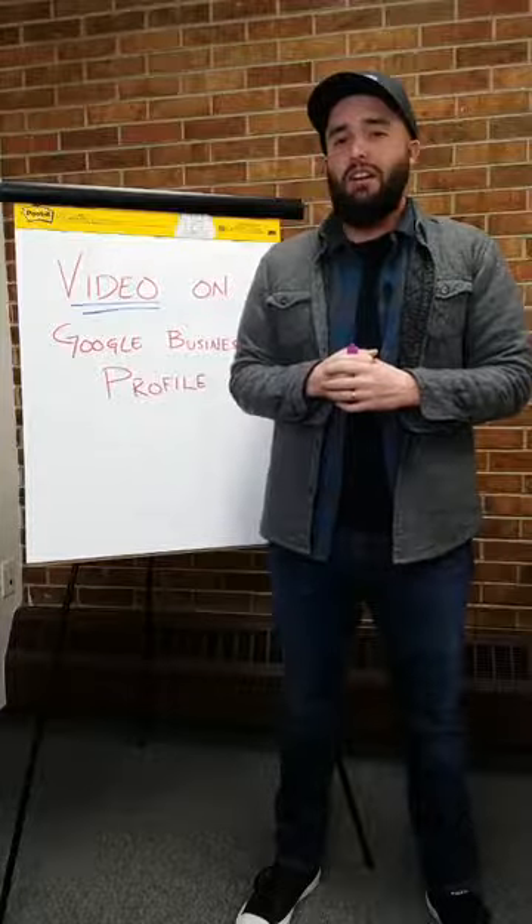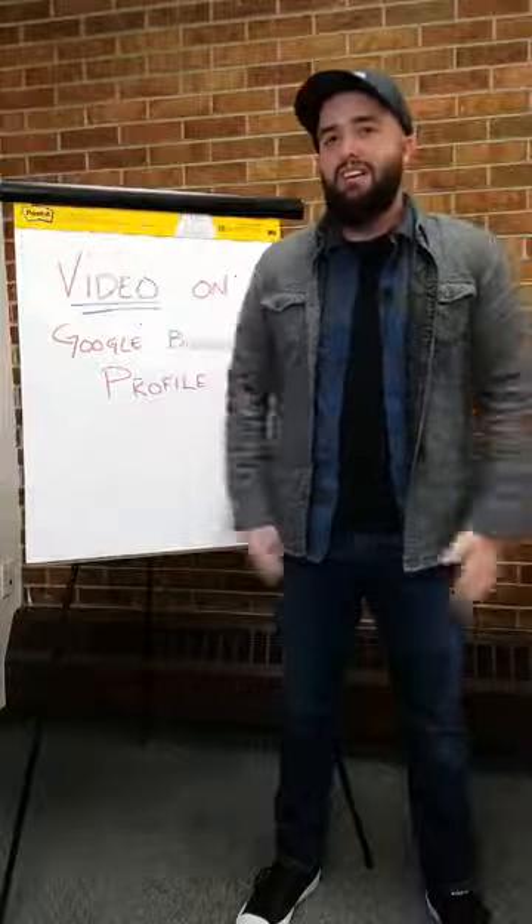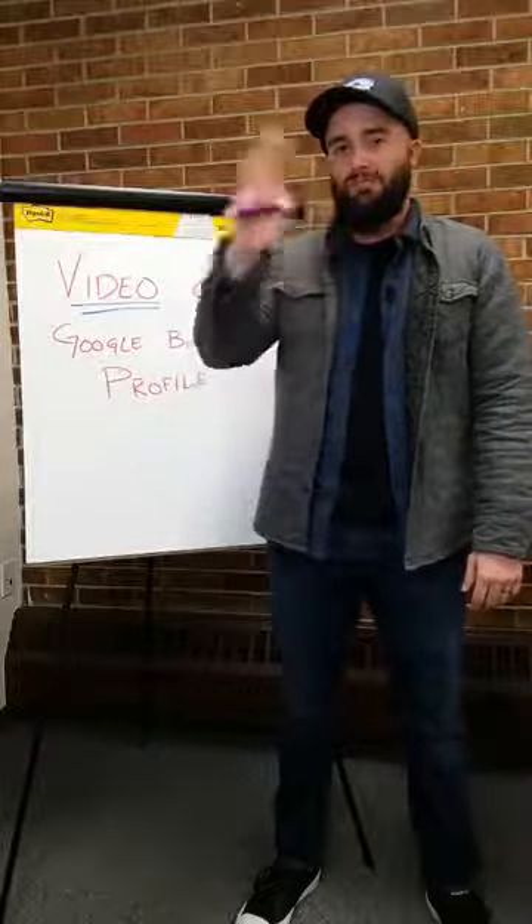If you have any questions about how best to use this or what the potential could be, give us a call — we're here to help you out, talk you through it, and let you know the best way to use this great new video feature. I'm James at Sequest, thanks.